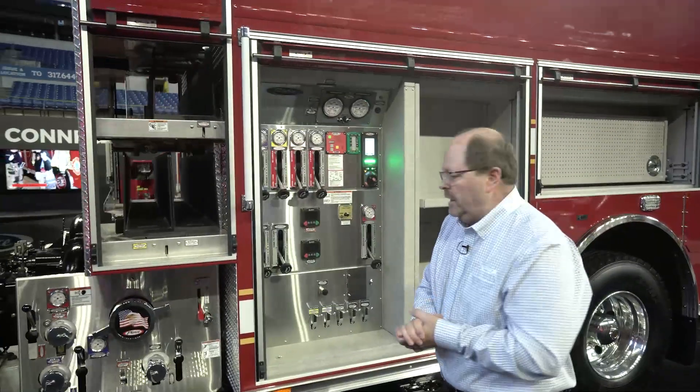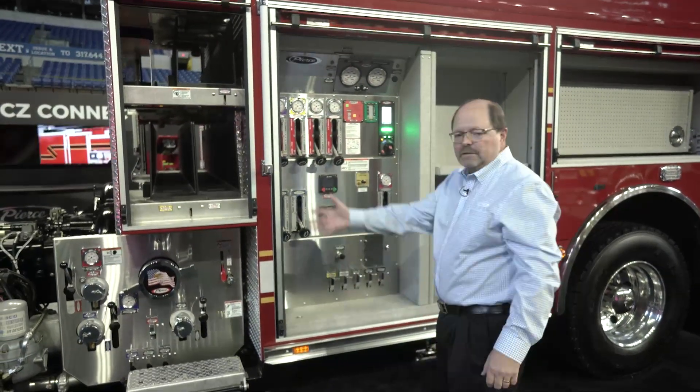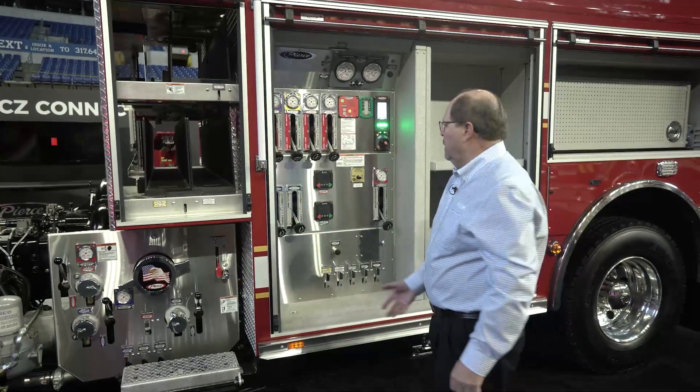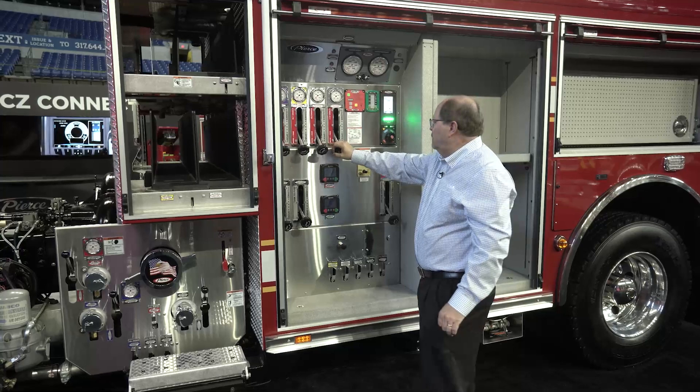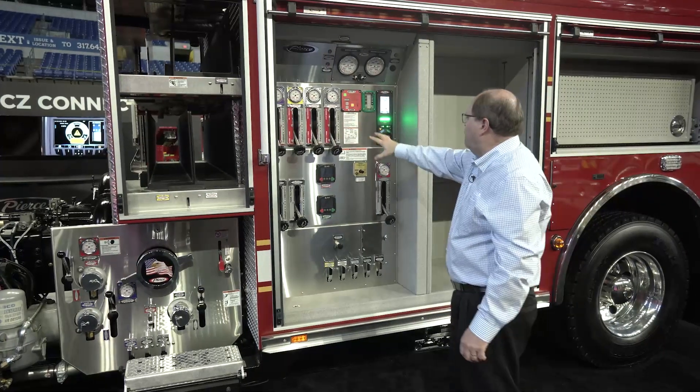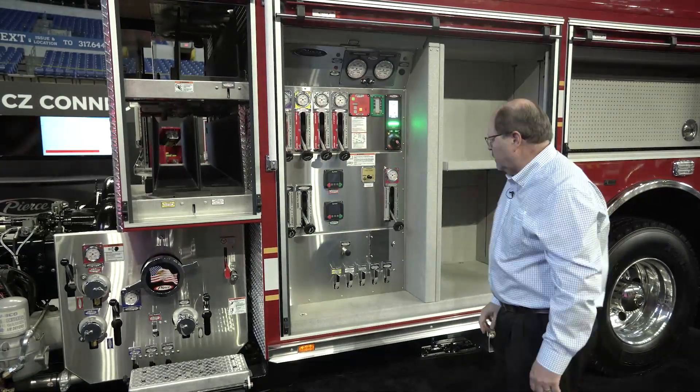Another feature of our Puck is safety. Where the operator stands in front of the panel, he's not standing or straddling the hoses. We have our control zone organized pump panel with our Husky 3 foam system and our newly renovated Pierce pressure governor.